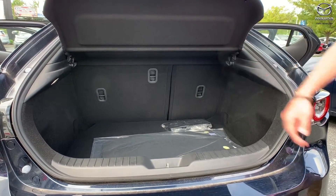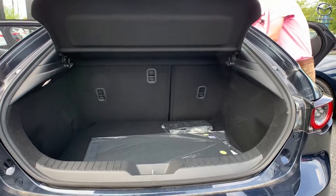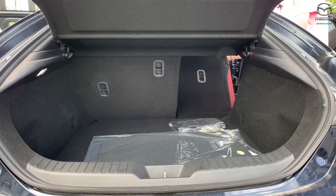You also have a 40-60 split back here, so if you would like to increase your cargo size, you can drop these down and you can have a little bit more room.